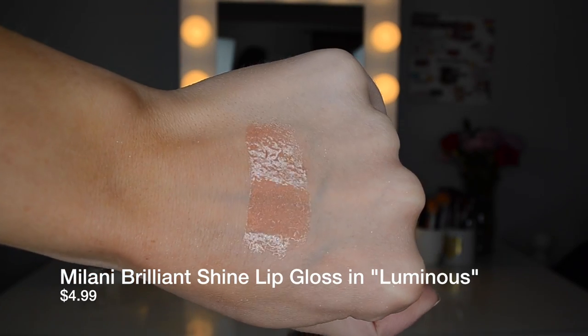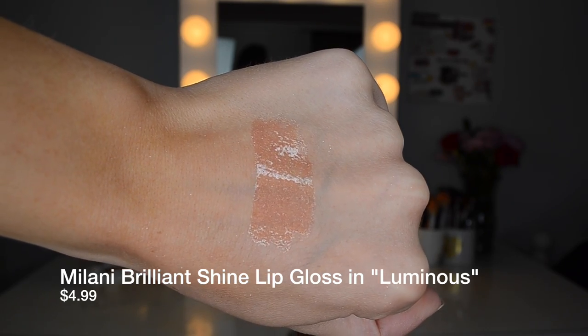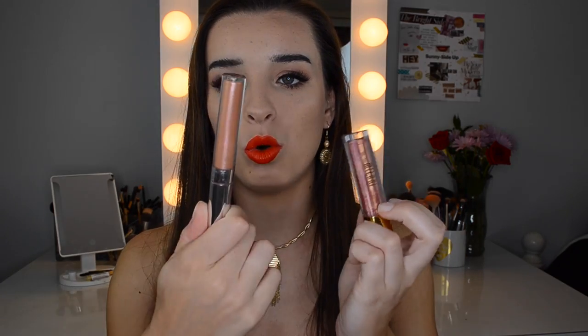The next one is from Milani — also a lip gloss in the shade Luminous. This is a luminizing lip gloss but very different. It's more of a pink-gold; it looks like NARS's Orgasm blush but in lip gloss form. The difference between these two glosses is that the ColourPop one is more gold with a pink duochrome, while this Milani one is pink with a gold duochrome — a pink base with some gold in it.